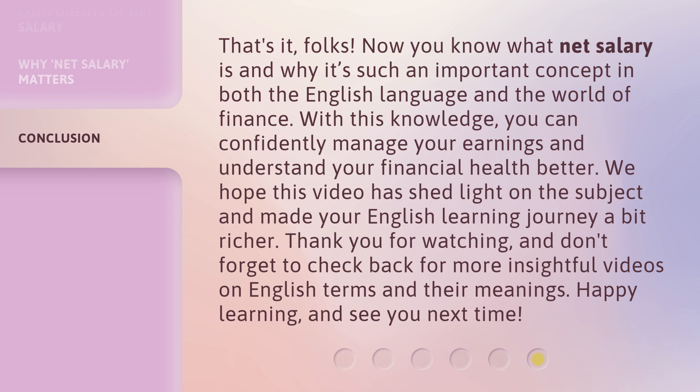We hope this video has shed light on the subject and made your English learning journey a bit richer. Thank you for watching. Don't forget to check back for more insightful videos on English terms and their meanings. Happy learning and see you next time.